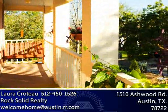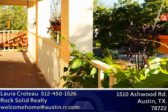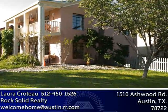It has been converted from a duplex and added on to. Originally constructed of concrete blocks and plastered walls in 1948, this home was remodeled in 2009 and has all the modern conveniences.